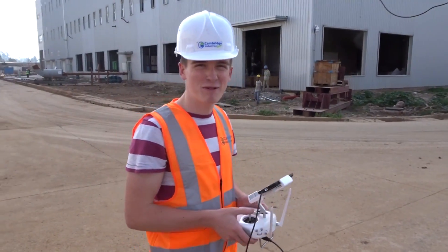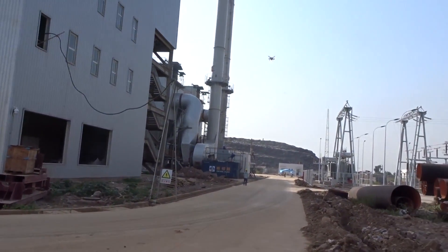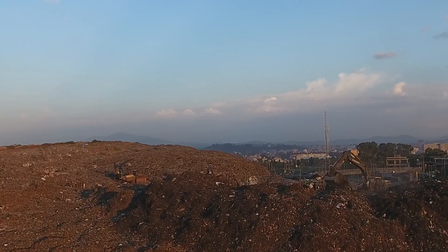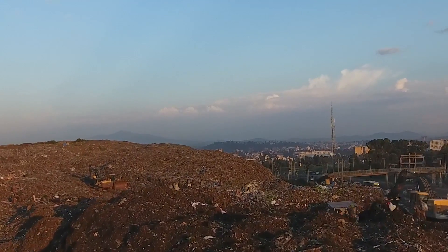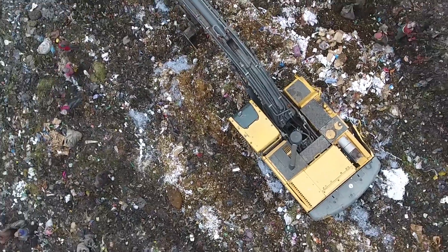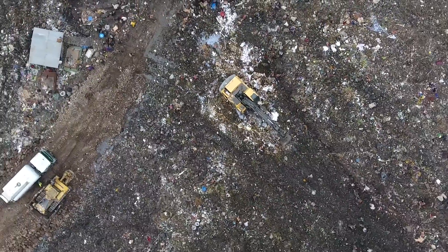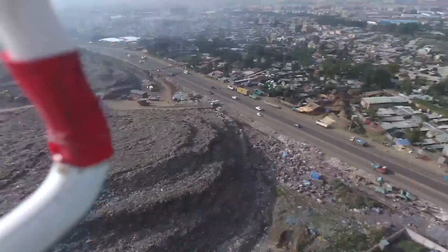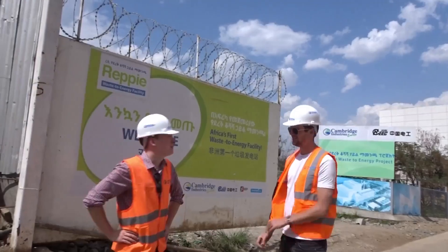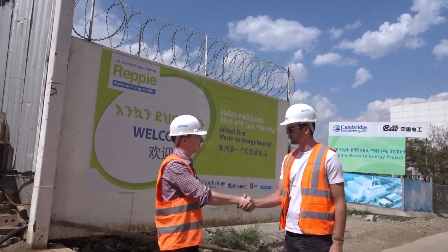Let's check it out from above. Thank you so much for your time. Thank you. What do you think?